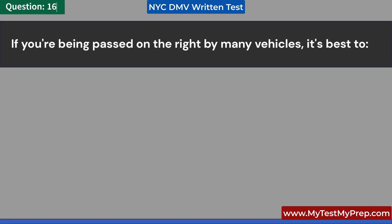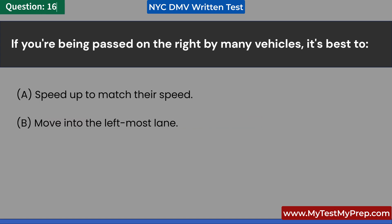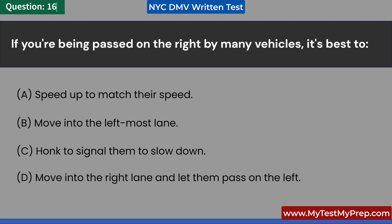If you're being passed on the right by many vehicles, it's best to: A. Speed up to match their speed. B. Move into the leftmost lane. C. Honk to signal them to slow down. D. Move into the right lane and let them pass on the left. Answer: D. Move into the right lane and let them pass on the left.